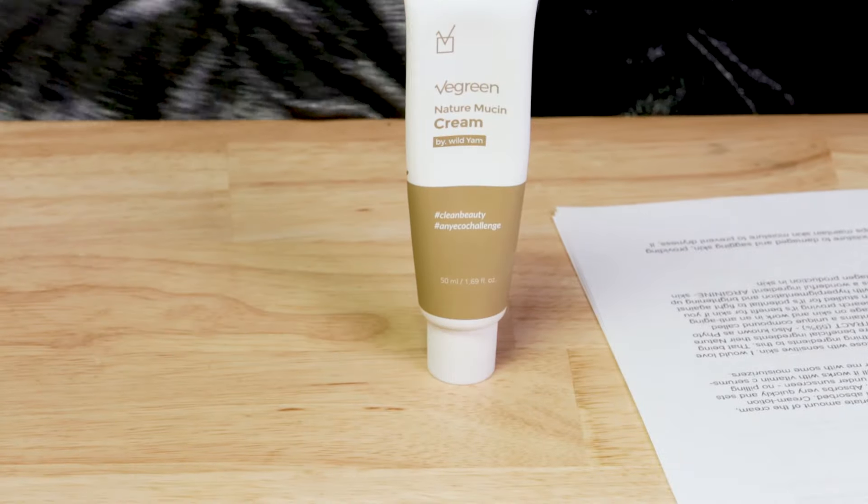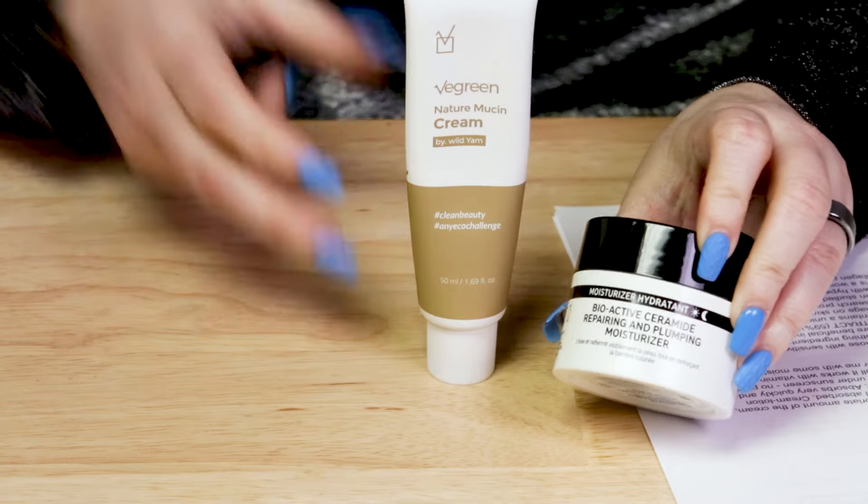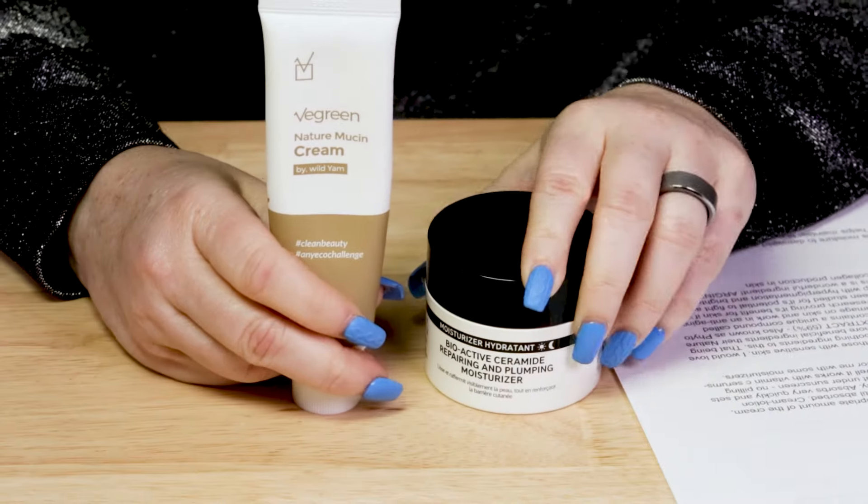Then we've got arginine, which is a skin-identical ingredient and building block for collagen production in the skin. So two major ingredients — this reminds me of the Isntree moisturizer review where we had two main stars of the show. The yam root is impressive and may really function well. I'd say if you use this in conjunction with their Nature Mucin Serum you get a few more beneficial ingredients, though for super sensitive skin, using one product with a short ingredient list might be helpful.